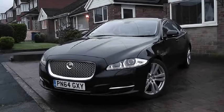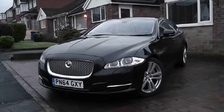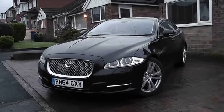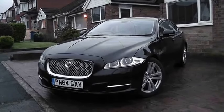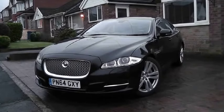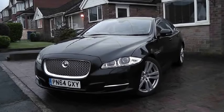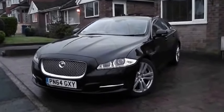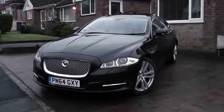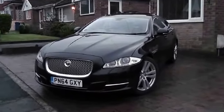Good evening, ladies and gentlemen. We're in the United Kingdom in Bury in the north of England in Greater Manchester at four o'clock on Tuesday, November the 14th — two days before my 60th birthday. And here we are with a very, very nice black diesel modern Jaguar XJ V6.